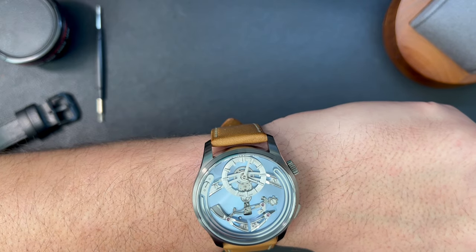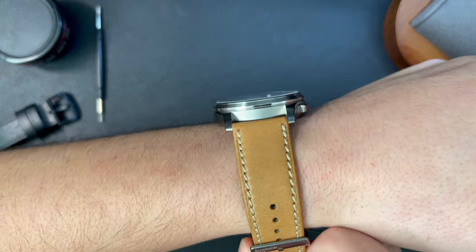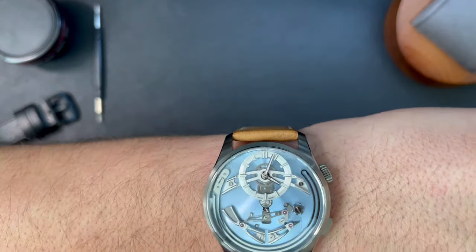To get into the grading criteria, I'm going to start with the design of the watch. I'm going to pop it off my wrist so we can talk about it a little bit more.